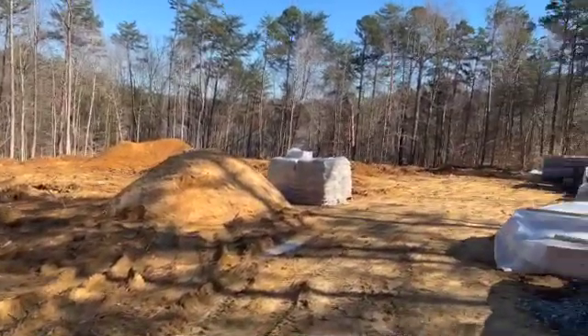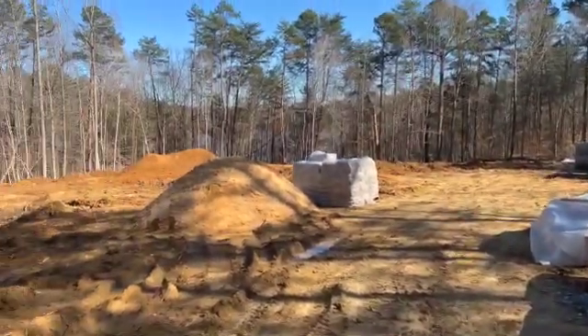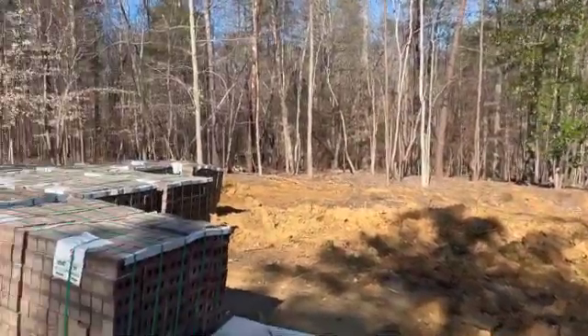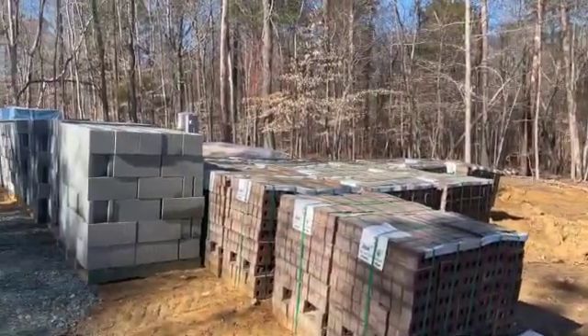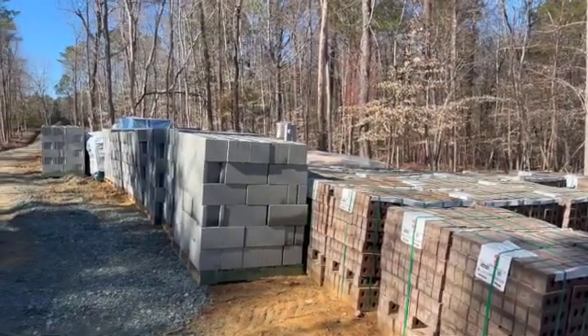That's actually all the updates for this week. It's going to be raining next week, so they may not start anything anytime soon, but now that we have the lumber, hopefully everything will start moving a lot quicker and I'll be able to give better updates. Thanks for watching — have a great week, bye!